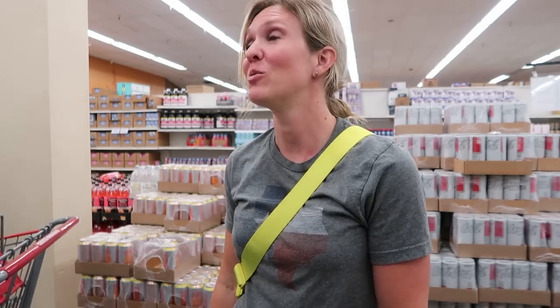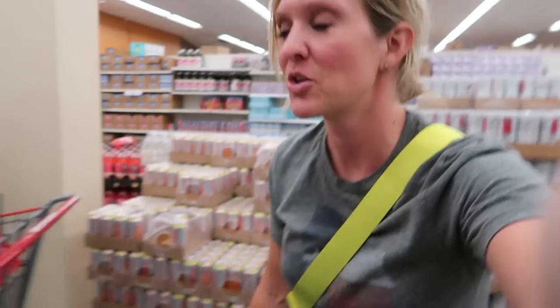They do have La Croix, which is fine if you want to drink garbage water. No offense to those that like it — I just don't think we can be friends. That's all.